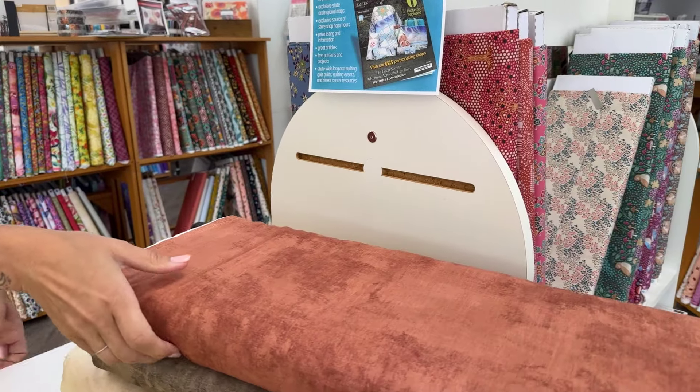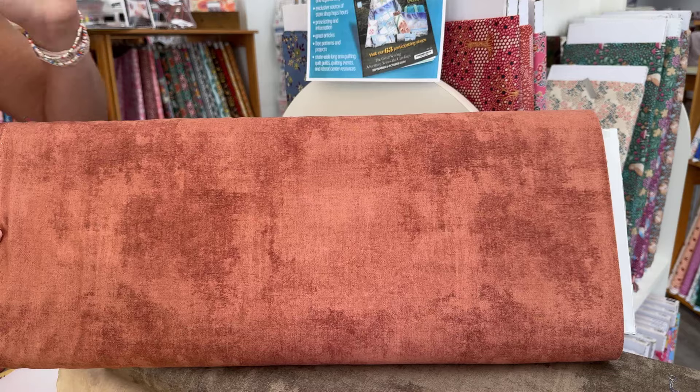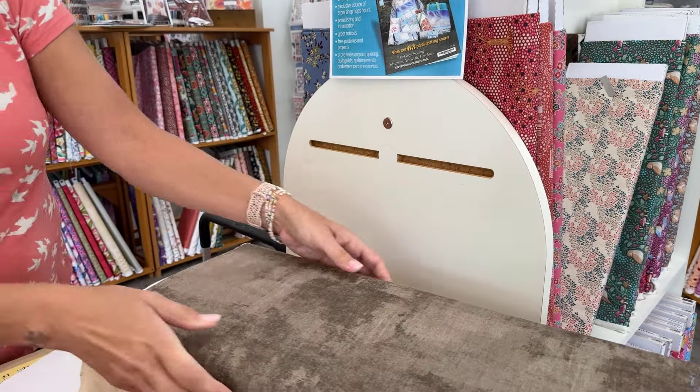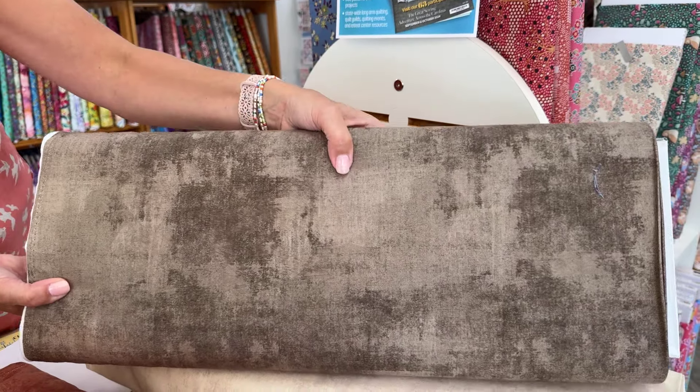These are the dry brush pieces. We have tons of these in stock, but these are some new colors that were created specifically for this line. These are terrific blenders and they work well as backgrounds or accents for any of your projects.